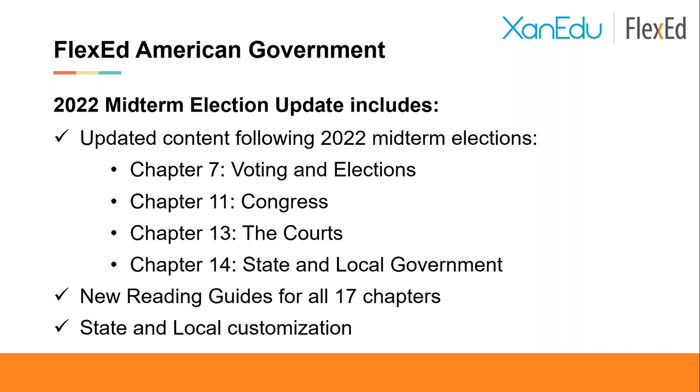Speaking of the updates specifically, we wanted to give you a sense of exactly what's updated. Coming out of today's webinar, our team is available to give you a much fuller demo of all of these updates so you can ask questions, and we can set you up with an instructor account to explore on your own. Please view today as a toe in the water — there are four particular chapters that our subject matter experts identified as most important to update following the midterms.